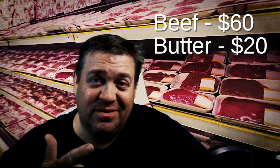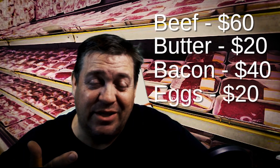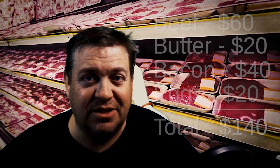So let's put it all together: beef, butter, bacon, and eggs — grand total of $140 a month.